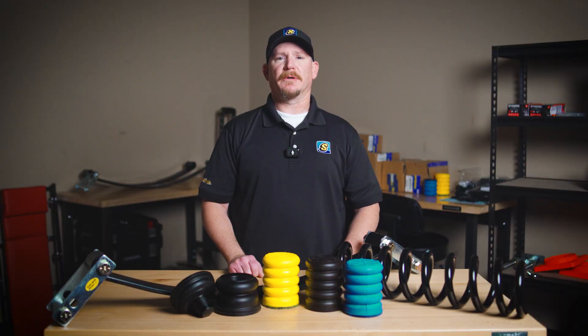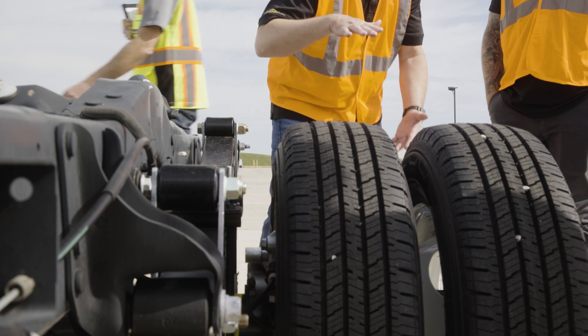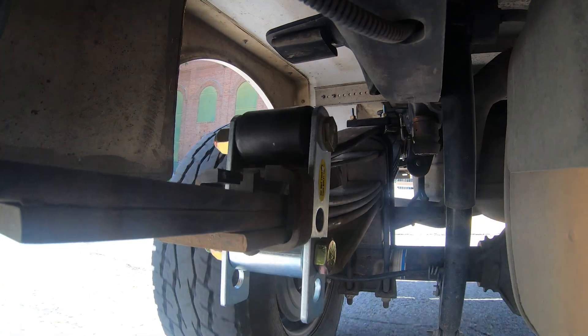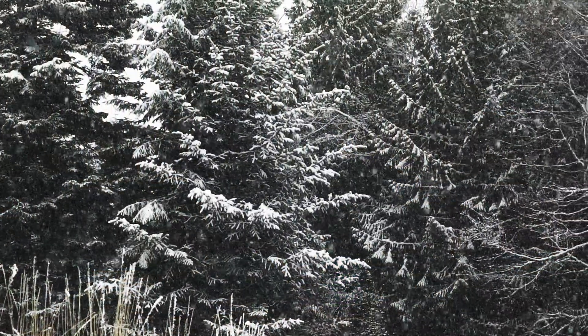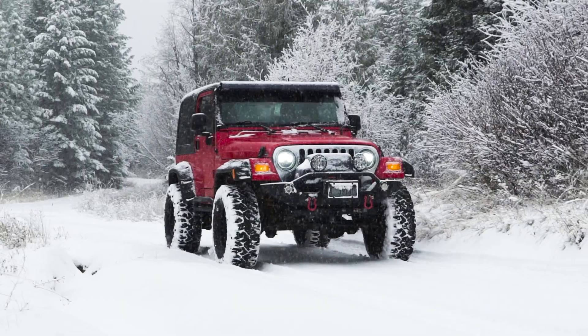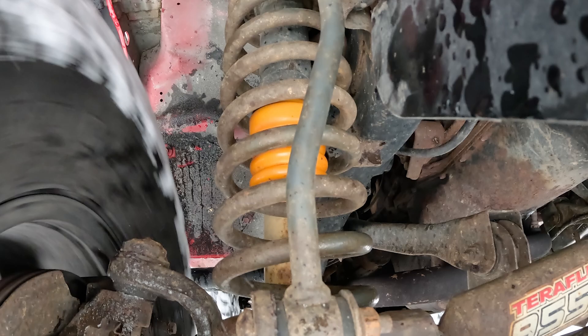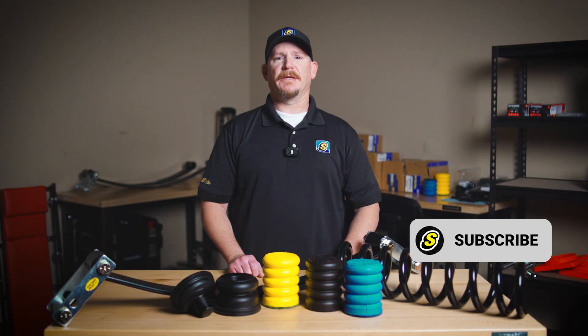SuperSprings and SuperCoils are especially well-suited for heavy-duty trucks and commercial use, offering consistent performance even in the harshest winter climates. For recreational drivers, you're unlikely to encounter conditions severe enough to affect Sumo Springs' performance. So whether you're towing, off-roading, or just driving through a snowstorm, Sumo Springs are a dependable choice for a smoother, more stable ride. Thanks for tuning in to The Engineering Corner, and as always, journey better.